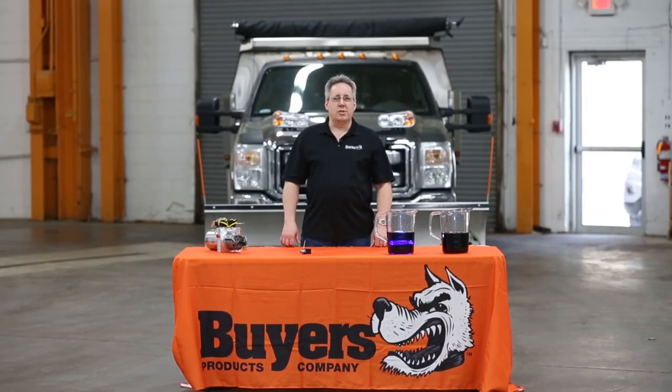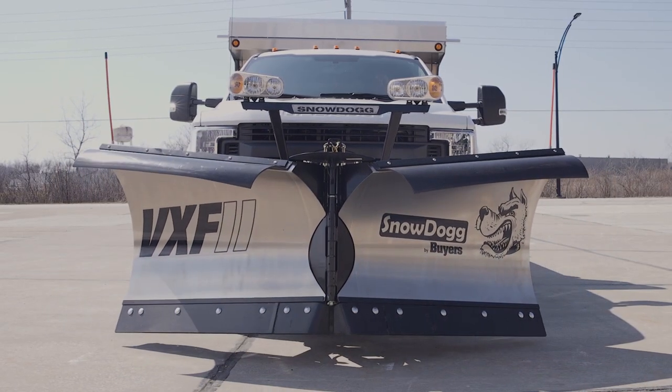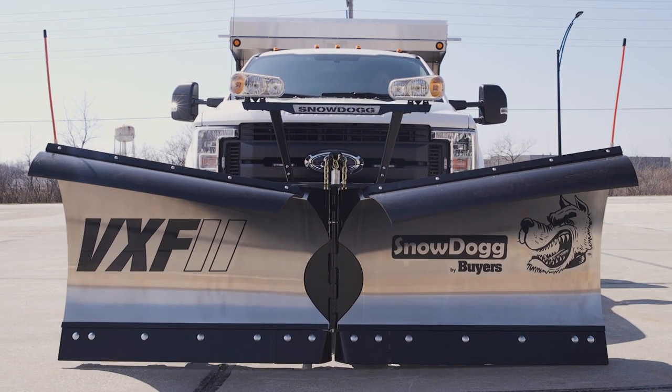Hello, I'm Mark, Hydraulics Director. I'm here to talk about the oil in your plow's hydraulic system. Oil is the lifeblood of your hydraulic plow system. It flows through and lubricates the system as well.